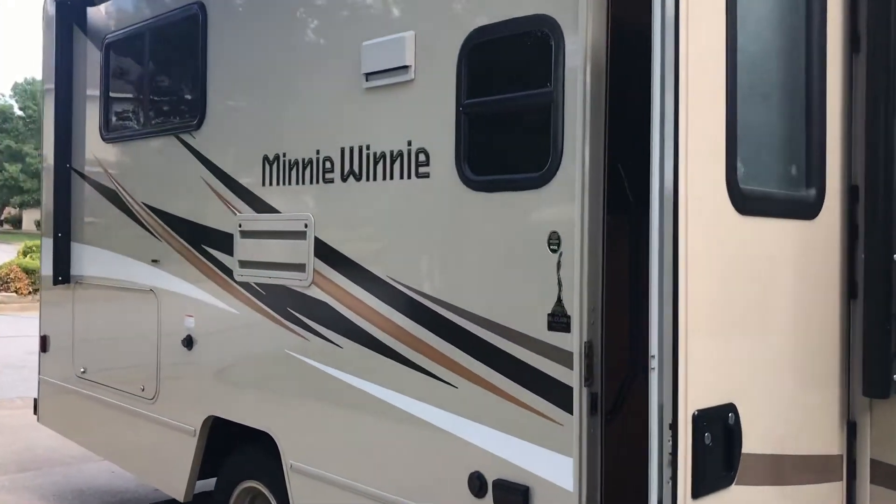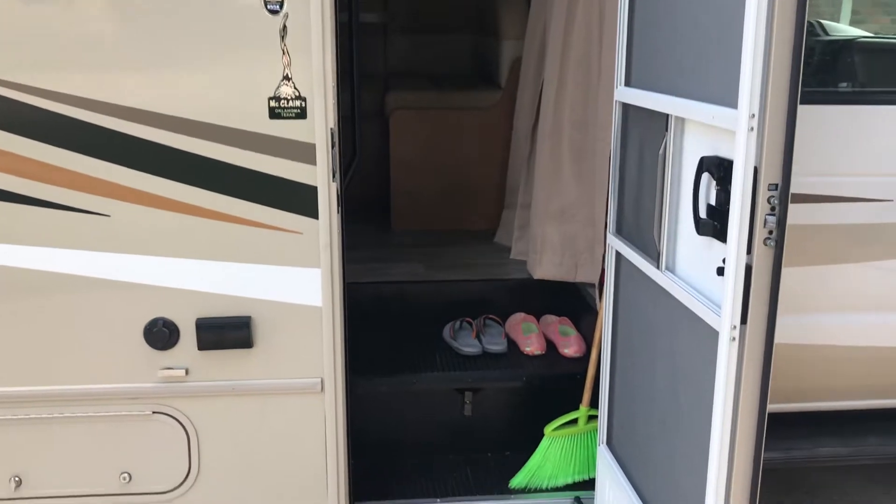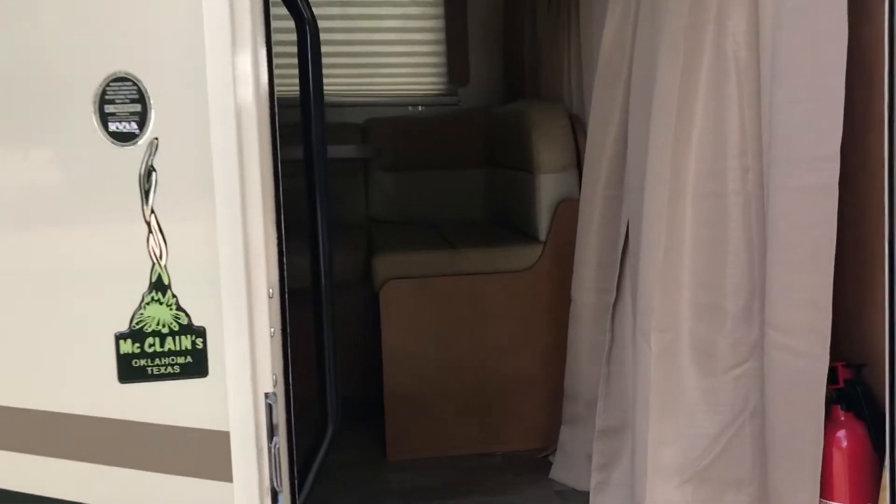I have my 6-year-old little boy now, so this is a mom and kid RV. He didn't want to be on the video — he's feeling shy.